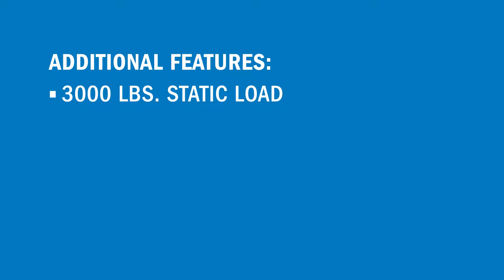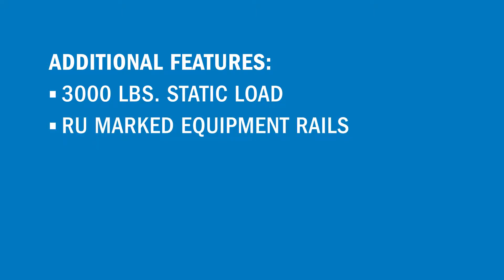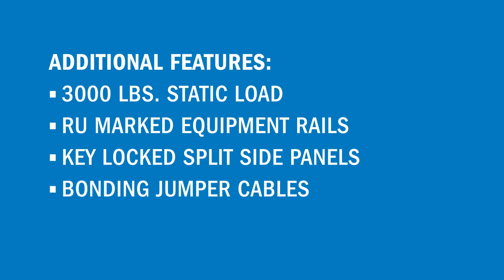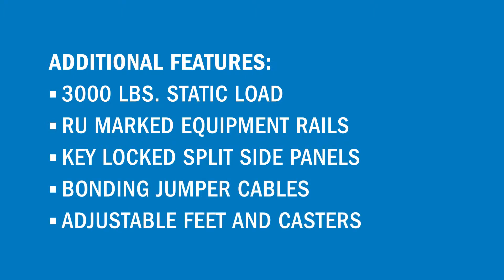Additional features include load rated to 3,000 pounds, RU marked equipment rails, key lock split side panels, bonding jumper cables, and adjustable feet and casters.